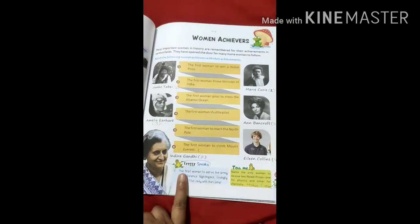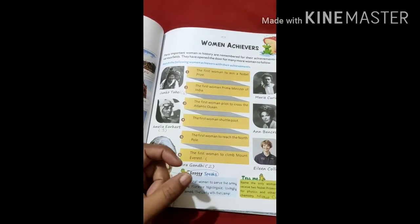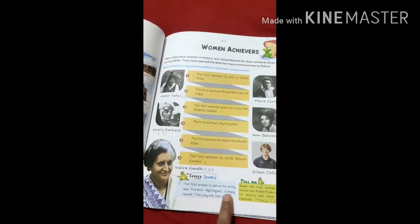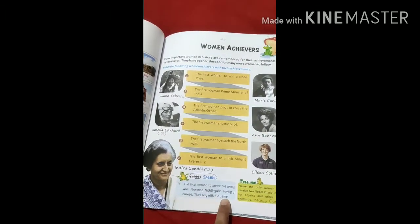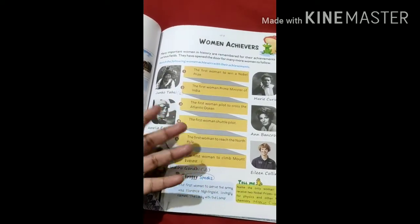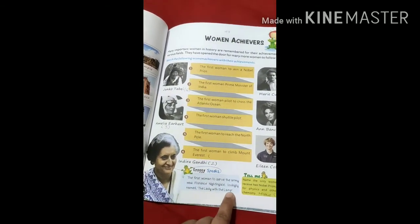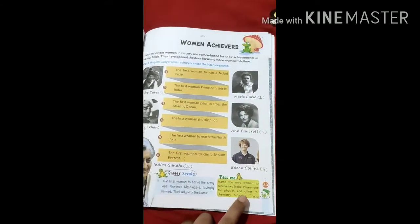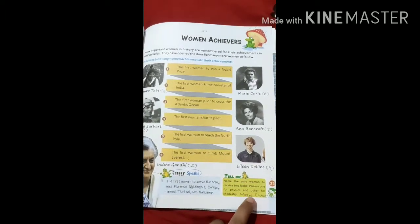The seventh one is the first woman to serve the Army. The first woman who served the Army was Florence Nightingale. She was lovingly called the Lady with the Lamp. This is also asked in GK and even in competitive exams — who is known as the Lady with the Lamp? The right answer is Florence Nightingale. You have to write down this question and answer.